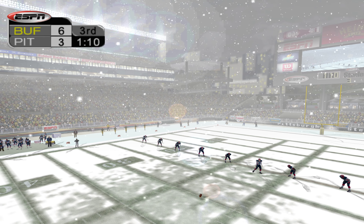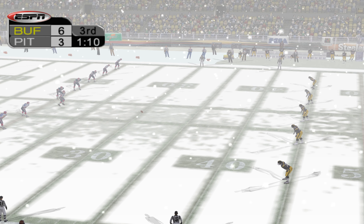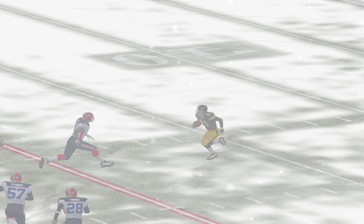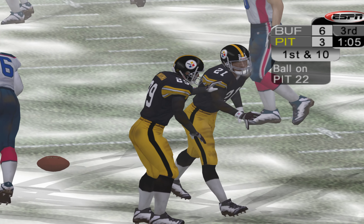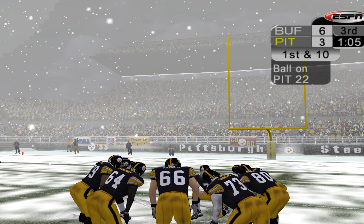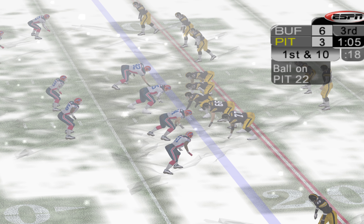Ryan Lindell kicking off for the Bills. The ref gets the signal and we're set. Lindell rockets this one deep. Kulklau decides to take it out of the end zone. Tackled at the 22. Ricardo Kulklau took it out of the end zone, and while it may have been a little risky, he gets out close to the 20, so it all comes out in the wash. The Steelers were intercepted last time out. We'll see what happens here. We'll start at their own 22-yard line.